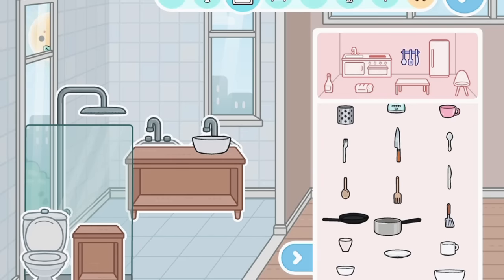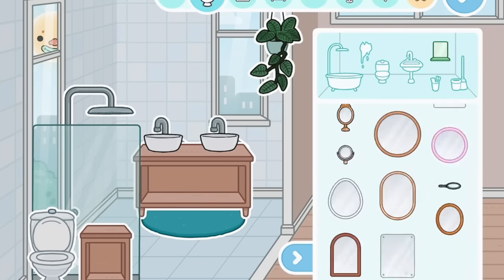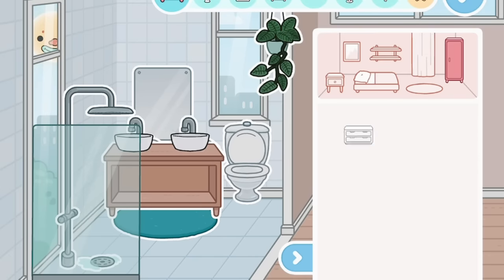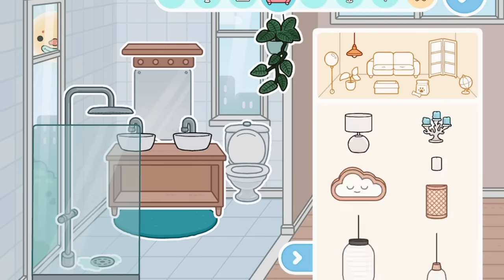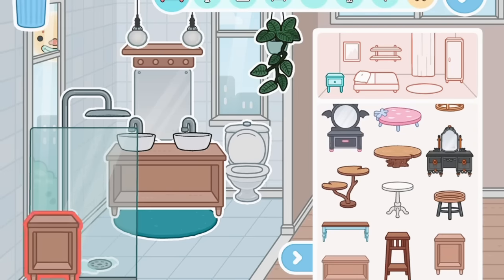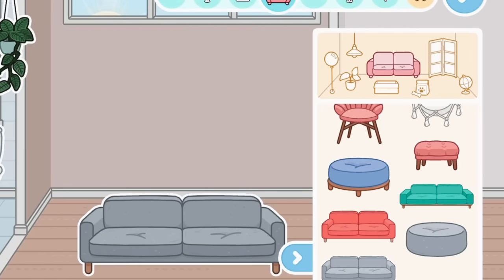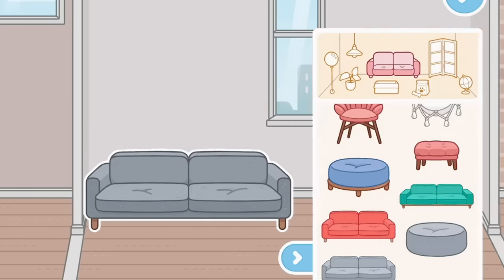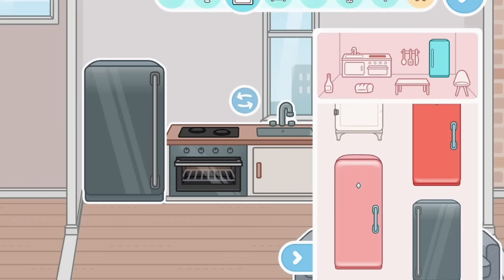The first room I'm going to be decorating is the bathroom. I actually quite like decorating bathrooms, though I don't quite like decorating living rooms. I'm just going to make this bathroom have like two sinks — it looks pretty good. Since I'm making a family home, I think I'll combine the living room and kitchen into one room together.